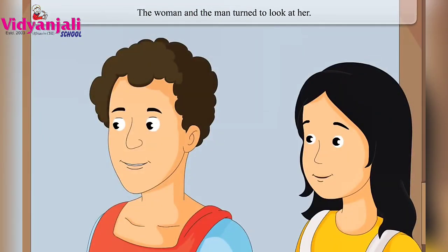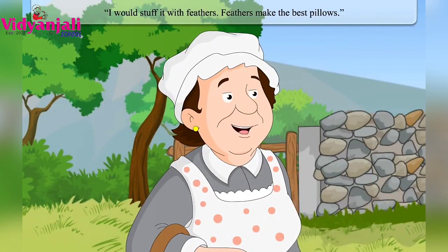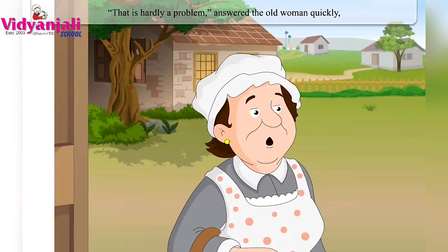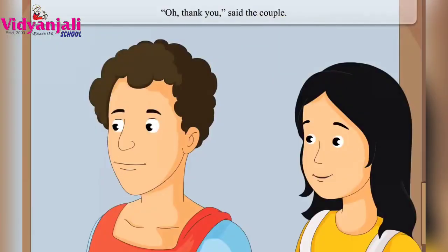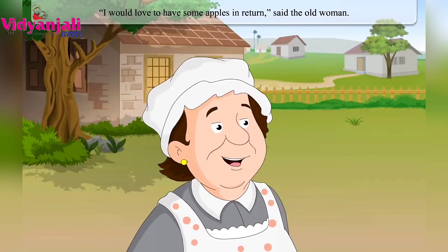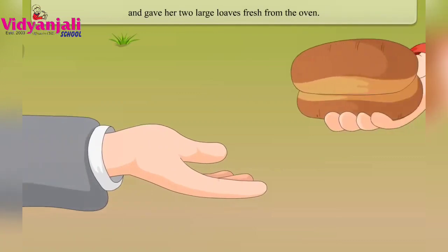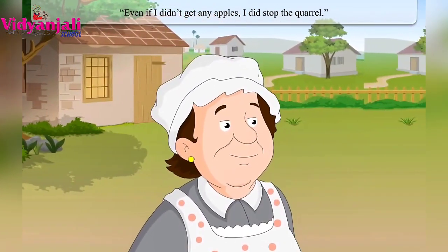The woman said it is best to stuff a pillow with straw, and the man said cotton is best. The old woman said neither — she would stuff it with feathers, as feathers make the best pillows. The couple said they had no feathers. She gave them the bag of feathers. She asked for apples in return, but they had none — instead, the man gave her two large loaves of fresh bread from the oven. She thought at least she could have bread and soup for dinner, even if she didn't get apples, and she had stopped the quarrel.